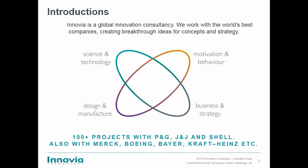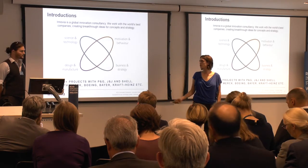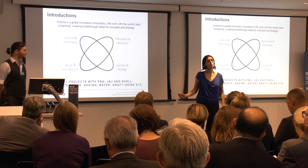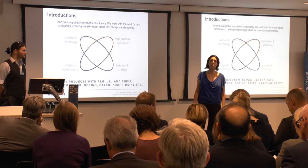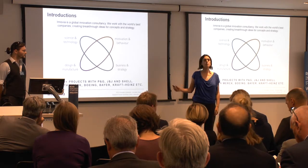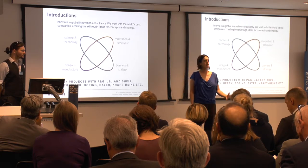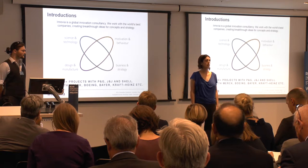We pride ourselves on our holistic approach. It's not enough just to think about the science and technology that underpins a particular solution — you need to think about what a product could look like, how it could be made, how it could be marketed, how it could be sold, what sort of business models we're thinking, and finally, how will people interact with the product? Why do they want to? What is the underlying need?